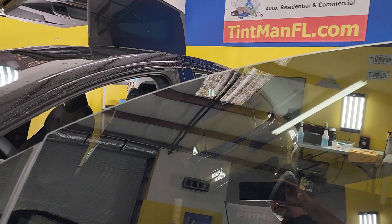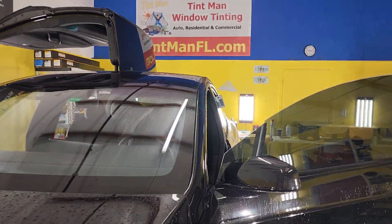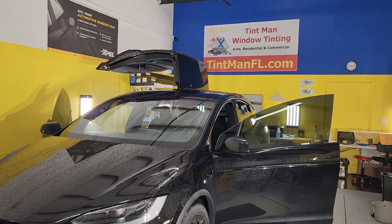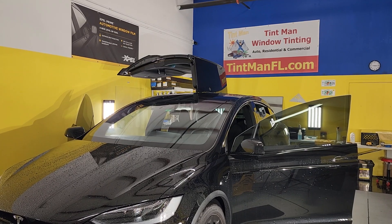So again, that's EXPEL XR Black Ceramic 15 on the front two doors to match the factory smoke rear windows on this Tesla Model X. You can learn more about our window tinting services at tintmanfl.com.